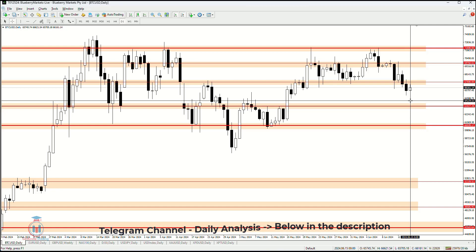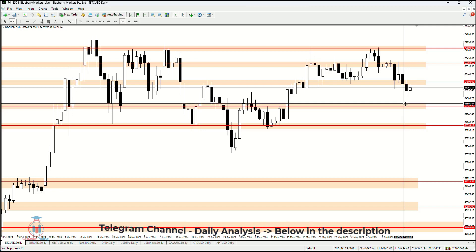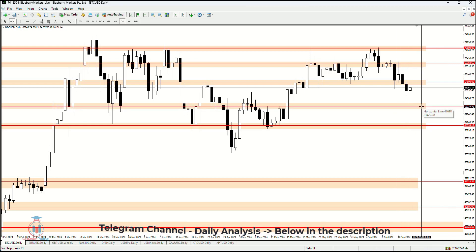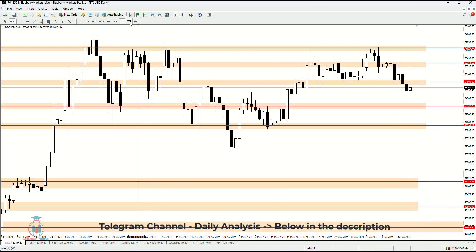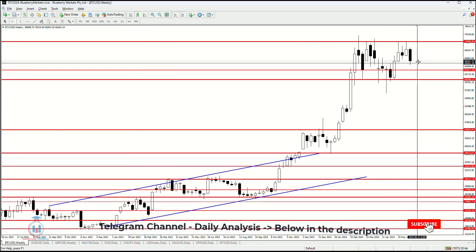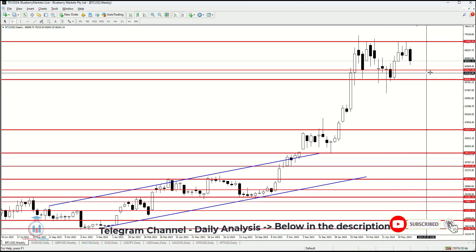After that, we'll see what happens around this area, which is very close to this demand zone. So around 63,427 is the current target. But we need to see how the weekly timeframe closes to see how the price reacts in this area.